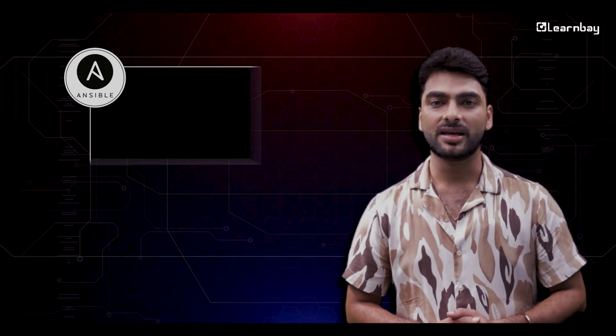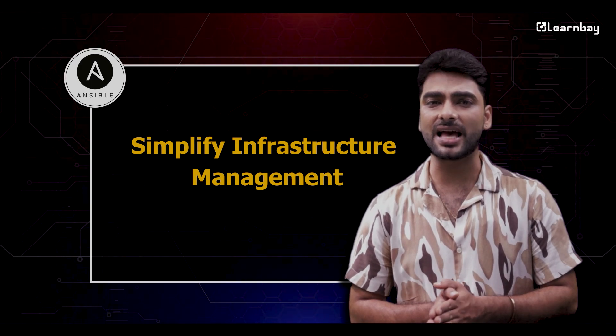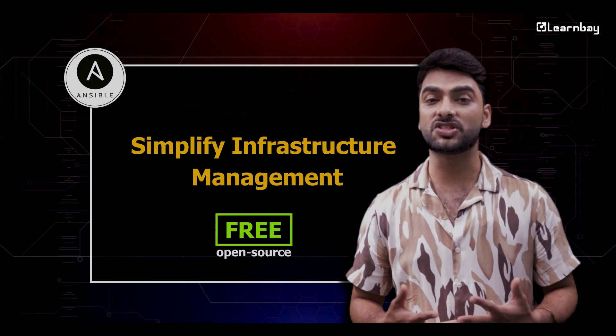We also have Ansible. It's super handy for setting up and managing your infrastructure with just a few scripts. Think less hassle, more control. Ansible is free and open source.